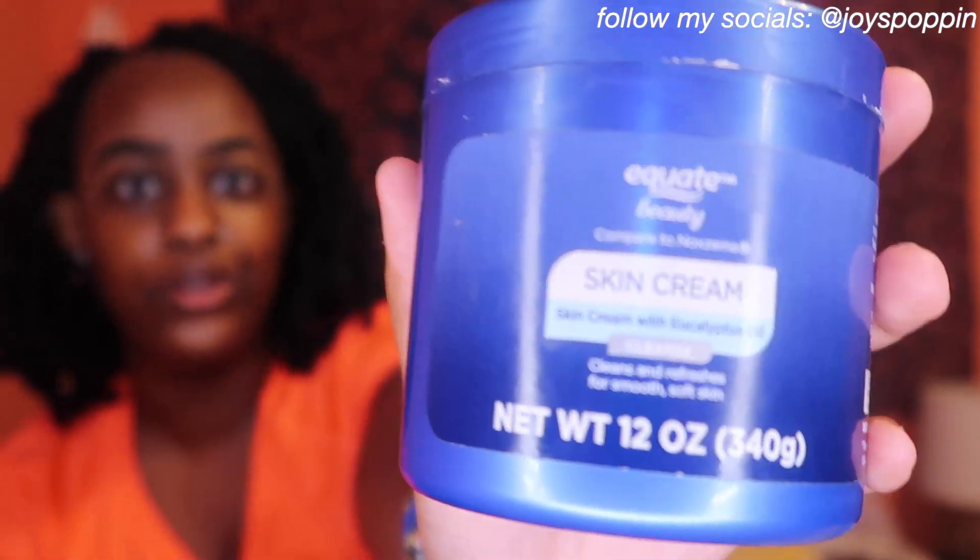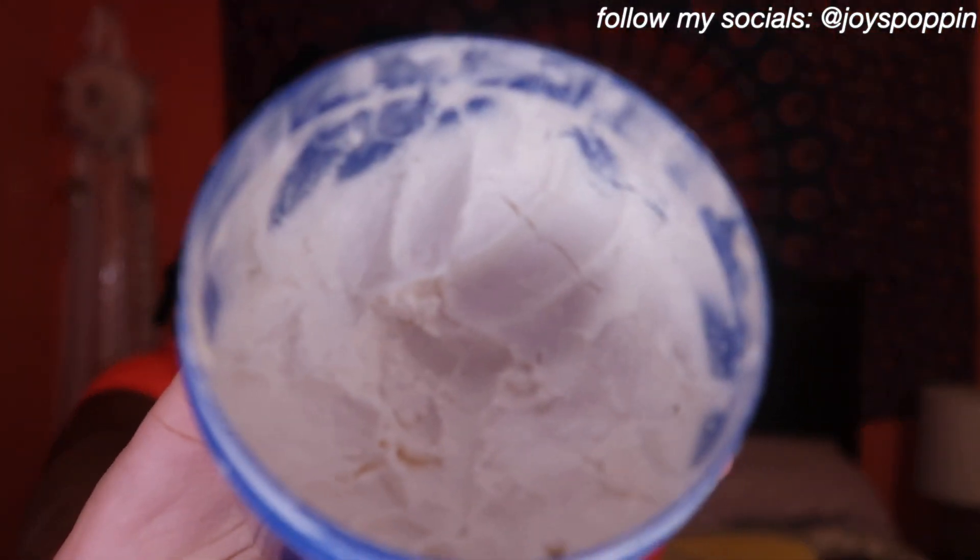Next I have the Equate Beauty Skin Cream with Eucalyptus Oil — basically a knockoff version of Noxzema. It has kind of a clay texture. Honestly, this is my go-to skin product right now. I use it every single day. I like the way it smells, and I like how it leaves my skin after I wash my face.